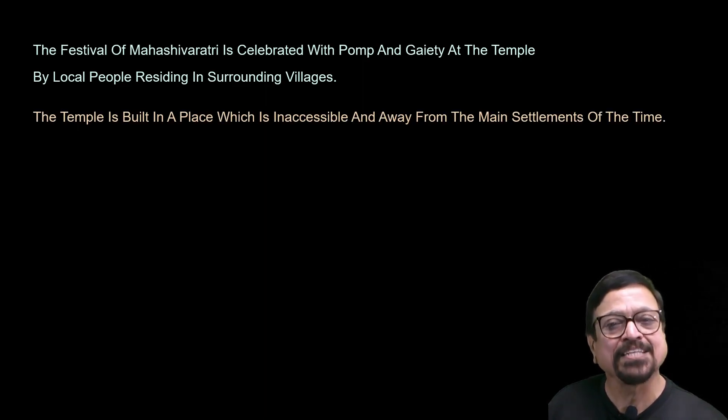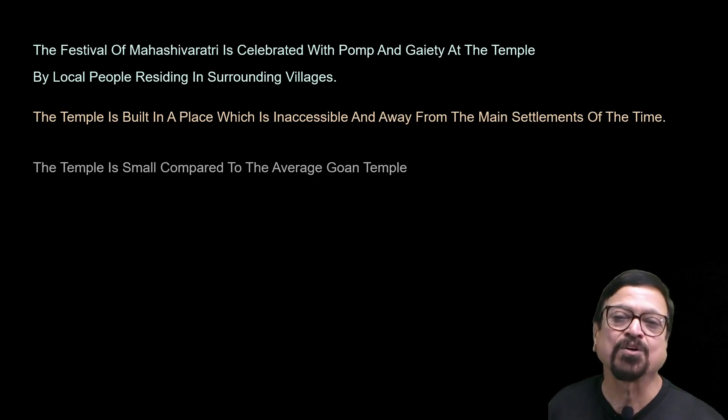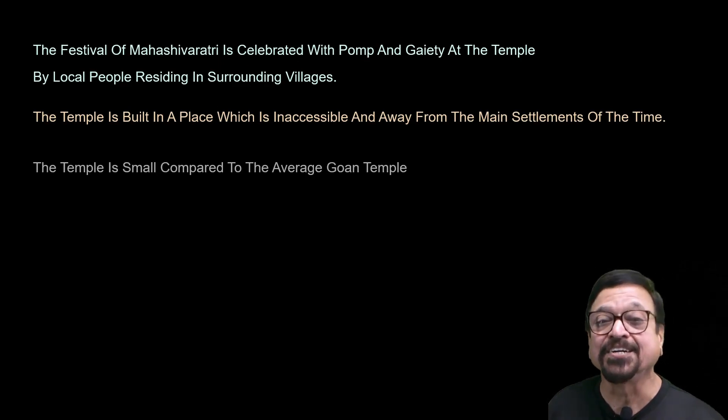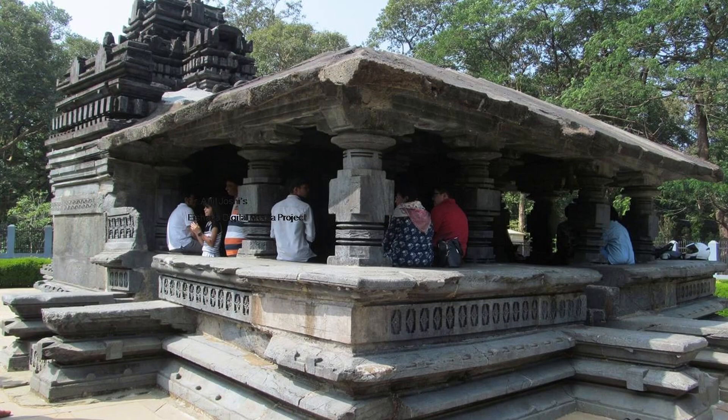One reason this temple has survived is because it is built in an inaccessible place. Imagine — roads are not there, you have to come through the forest. That is why the temple is still remaining in spite of 800 years having passed, and everything is very nicely preserved. The temple is small in size compared to the average Goan temples, which are generally large.